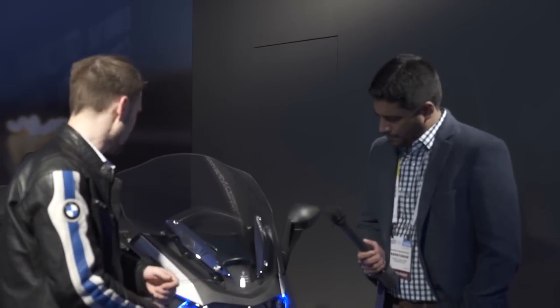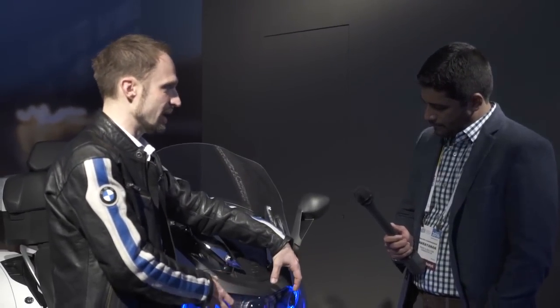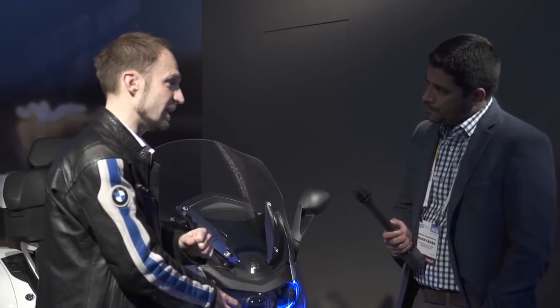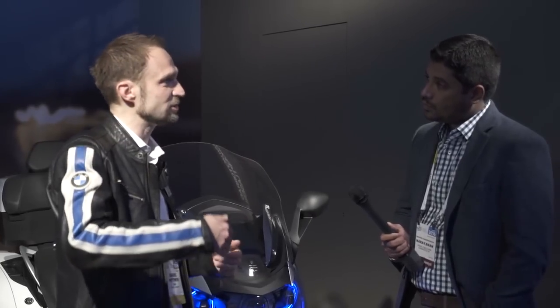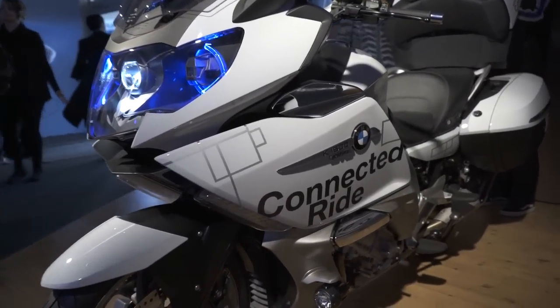Part two is here: we have laser light. We took a regular R1600 GTL — a regular motorcycle — and replaced the regular headlight beam with a laser light beam. The advantage is that we have ten times more brightness and three times more range for the lights, with new technology inside.